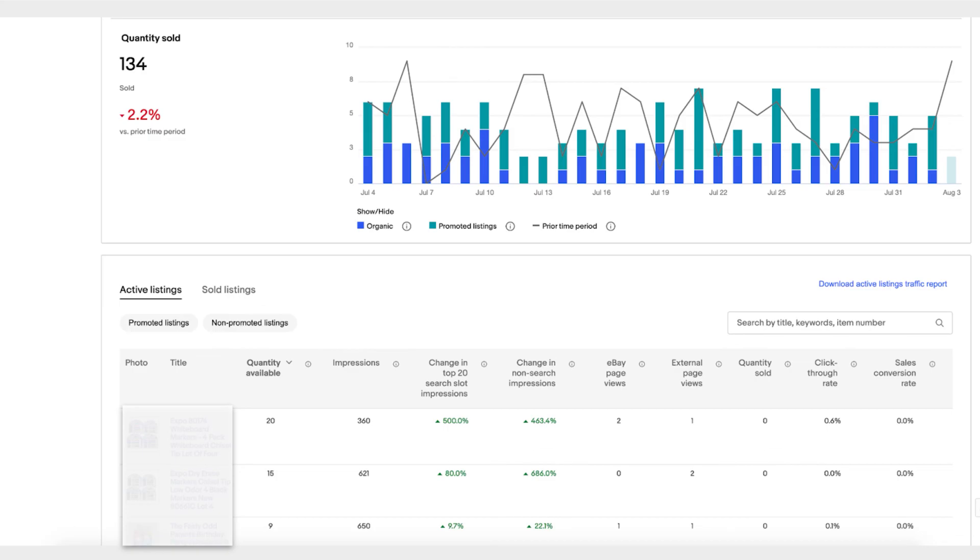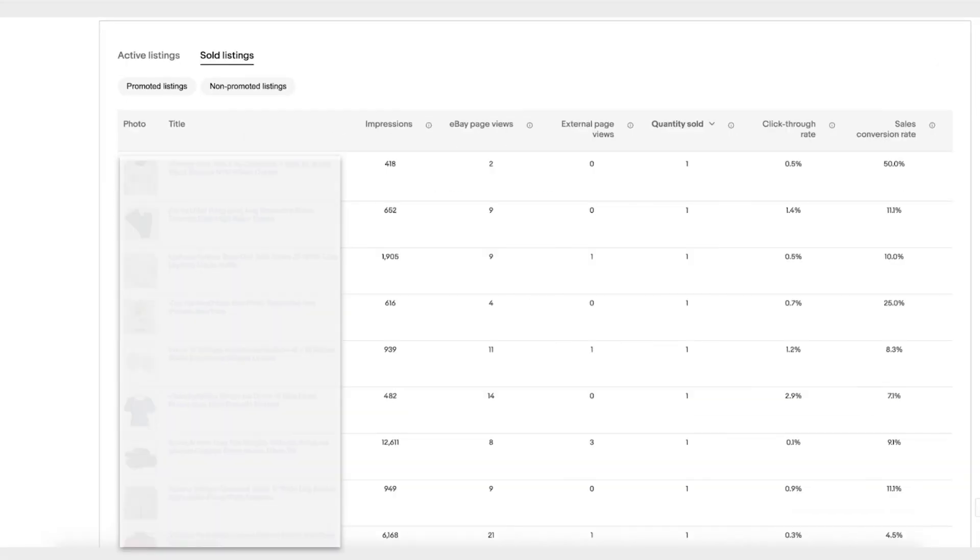You can also look at your sold listings — how did they do? How many impressions did they have compared to listings that are not selling? That might give you an insight. I know this is a lot of data, but do look at it — it will help you optimize your business.